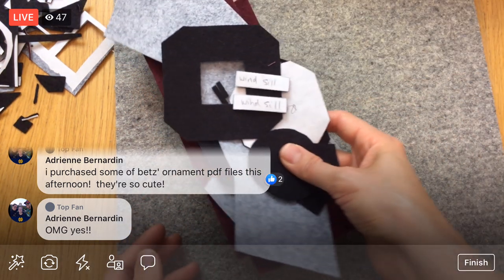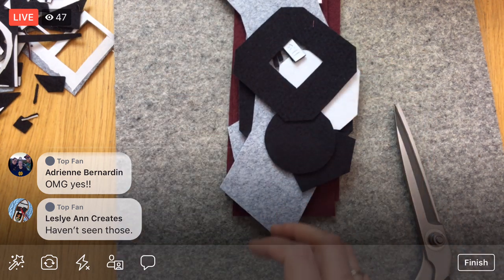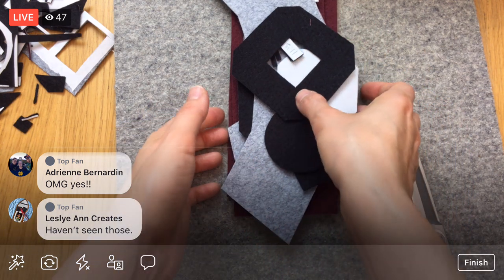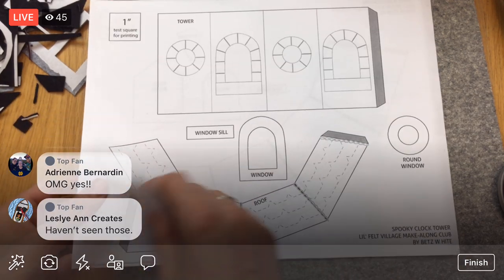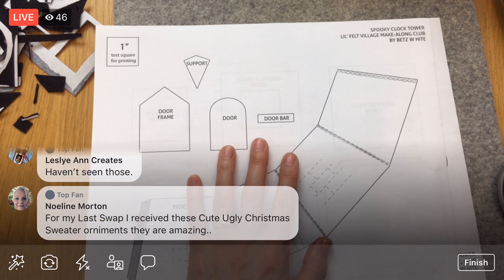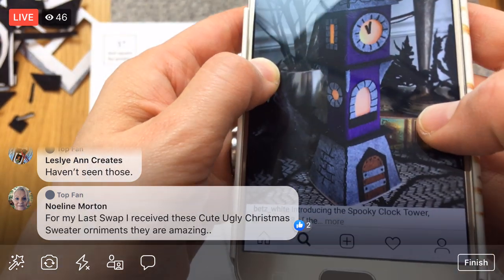So these are the clock hands — looks like an hour hand and a minute hand. Let's cut those out. Get this bottom edge too. These all look like scraps at this point, so I have to make sure I still have the little pieces I need. Hopefully these tiny ones are just glued on because they're so small. I do not want to lose those. Adrian, you purchased some of Betts's ornament PDF files this afternoon — aren't they cute! Betts also has little ornaments that are 3D and made of felt with cute embroidery — like a sewing machine ornament or a sneaker ornament. She definitely knows her way around felt.